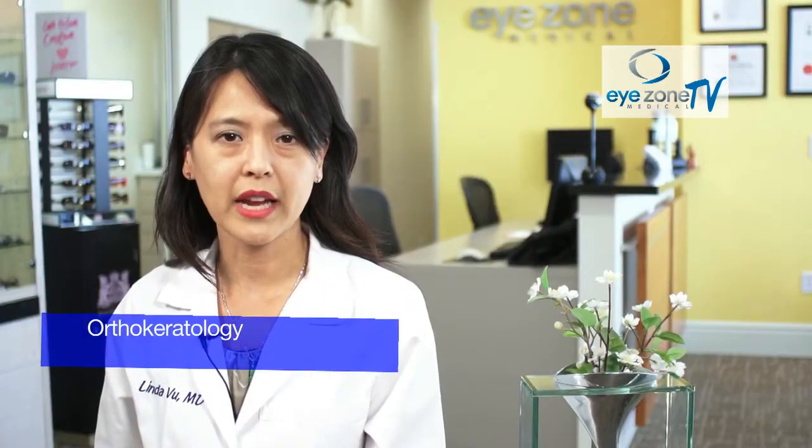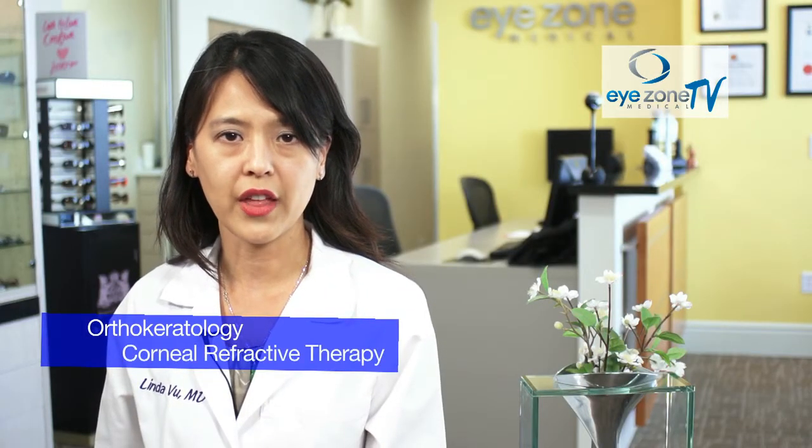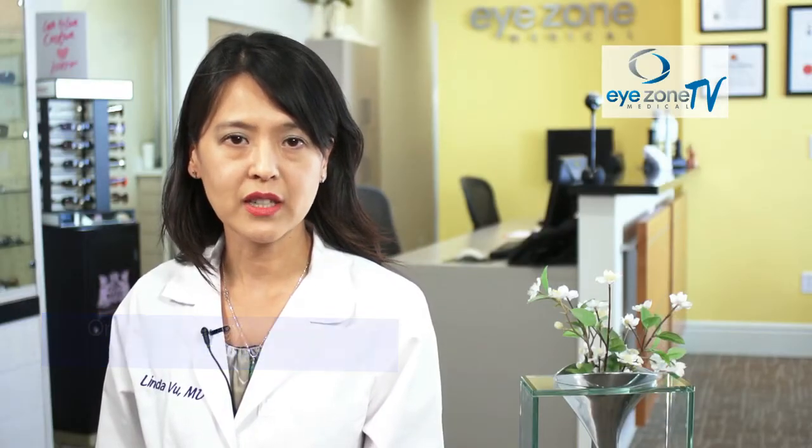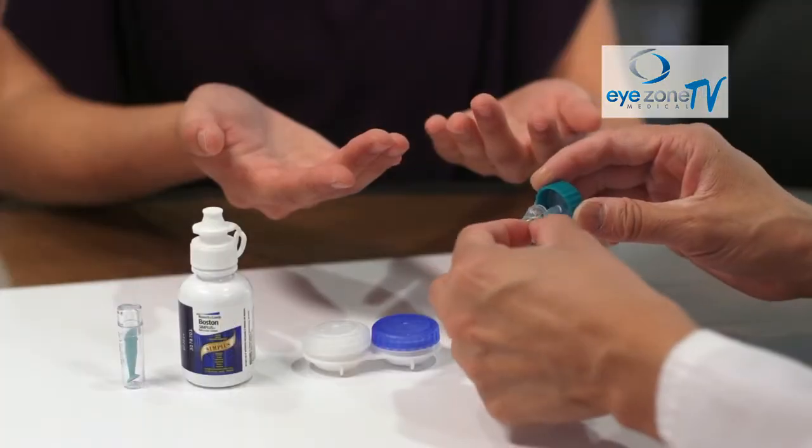Today, we're going to talk about orthokeratology and corneal refractive therapy. Orthokeratology is not new. It's the process of correcting your vision using rigid contact lenses at night time.